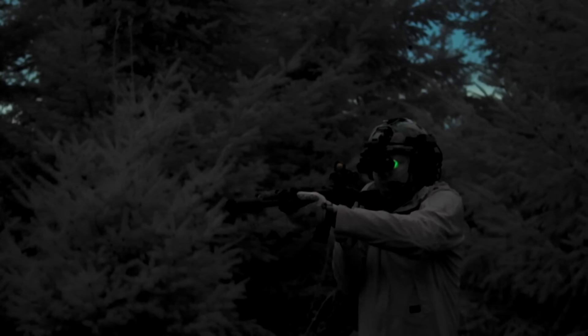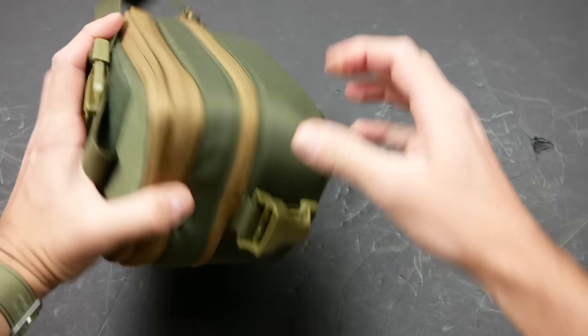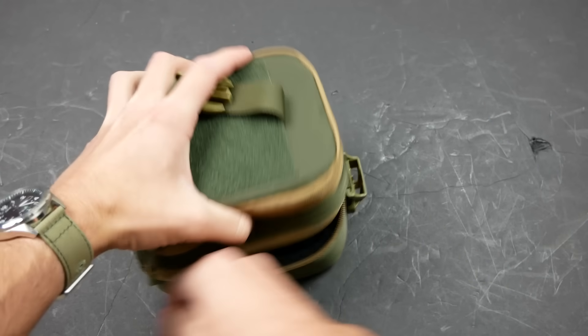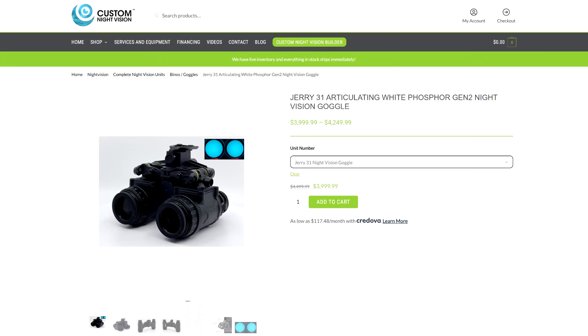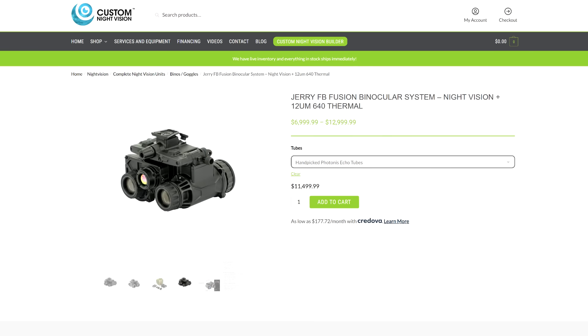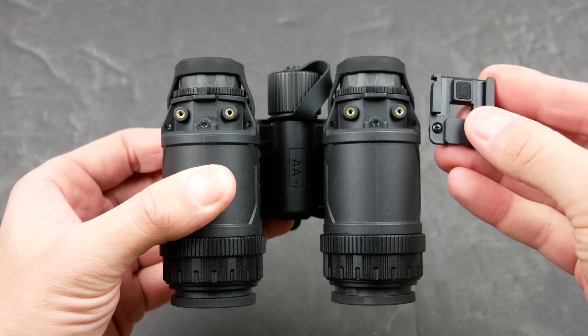The housing, optics, and intensifier tubes are all made by InfraRay, a Chinese company that does night vision and thermal. These only hit the American market fairly recently — right now you can get them from Custom Night Vision, who loaned me this set for the video. Until recently, InfraRay, also known as iRay depending on what country you're in, was better known for thermals. They have three different types of night vision housing: the monocular, the binocular, and an all-in-one fusion unit with a thermal system built into the center — basically the Splinter Cell goggles.